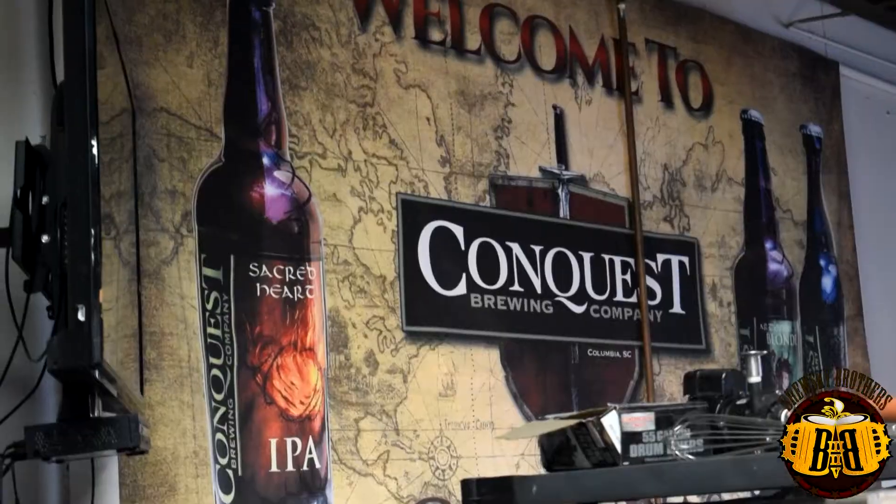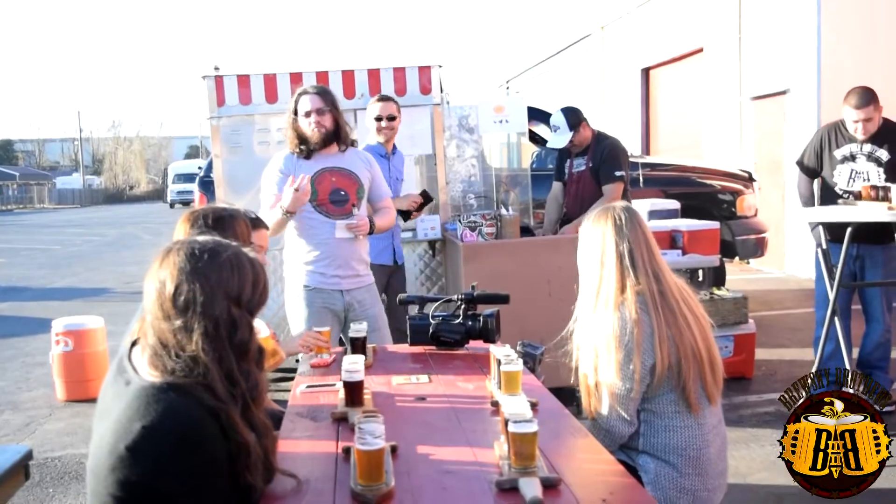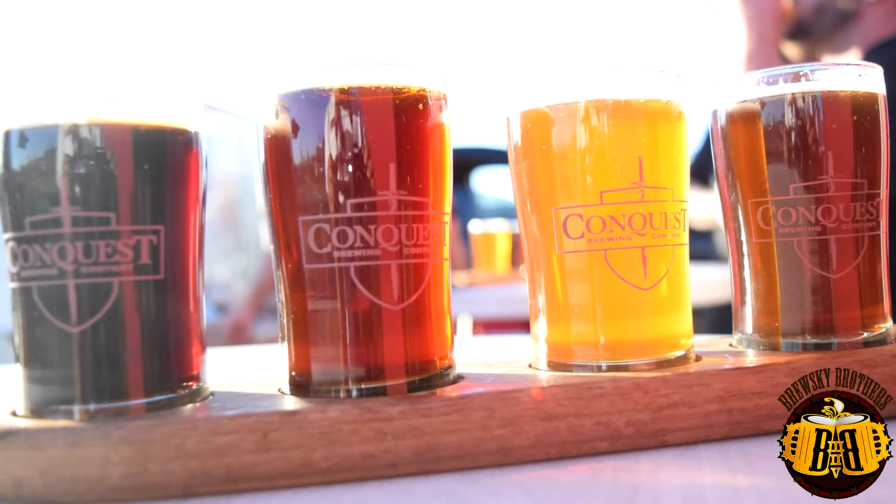After we left Riverette, we went to Conquest, and they had KC Hot Dogs there for some snacks, so we were able to get some food in. It was a flight of four, and then you got an eight-ounce tour pour. What's cool about Conquest is they're Columbia's first brewery. They make a lot of unique beers and experiment with a lot of different styles, so there's always something new on tap — even if you're a local and visit once a week, there's going to be something new almost every time.